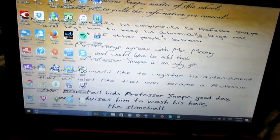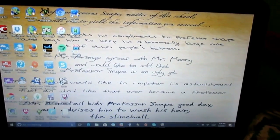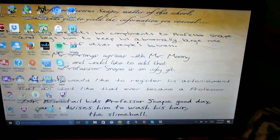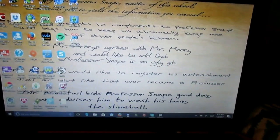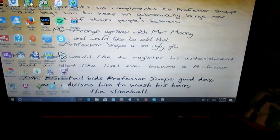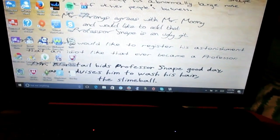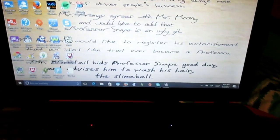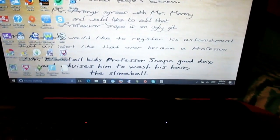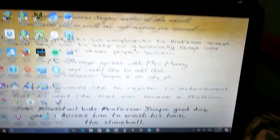'Mr. Mooney presents his compliments to Professor Snape and begs him to keep his abnormally large nose out of other people's businesses. Mr. Prongs agrees with Mr. Mooney and would like to add that Professor Snape is an ugly git. Mr. Padfoot would like to register his astonishment that an idiot like that ever became a professor. Mr. Wormtail bids Professor Snape good day and advises him to wash his hair, that slimeball.'